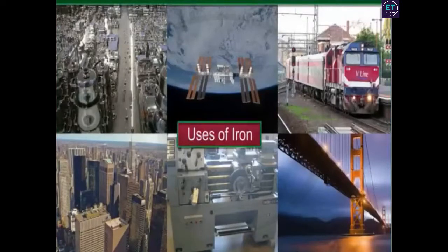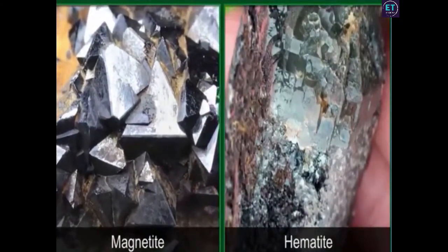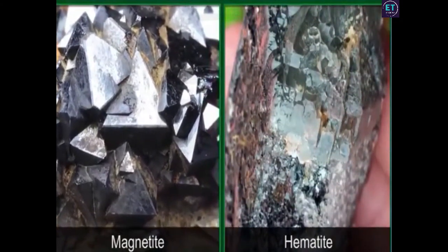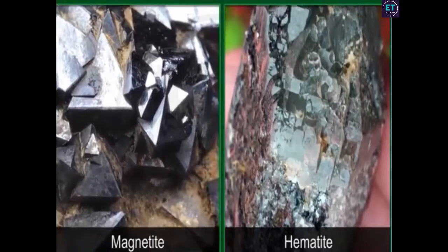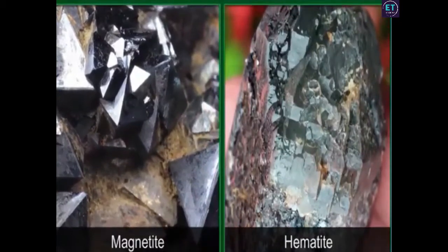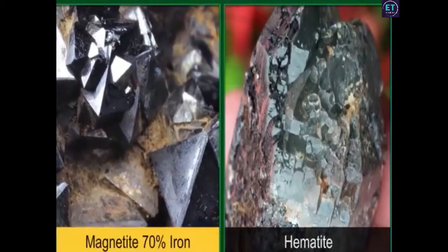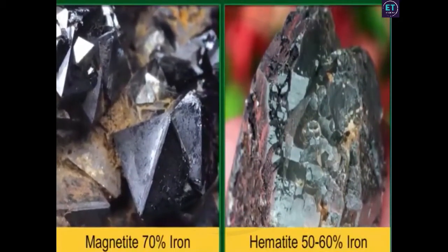From the spoon on your table to an artificial satellite orbiting the earth in space, most of our industrial and scientific developments are made possible by a mineral called iron ore. Iron ore is a source of iron and steel and occurs in many forms. India has rich reserves of several good quality iron ores. The two main ores of iron are magnetite and hematite. Magnetite has higher iron content than hematite.